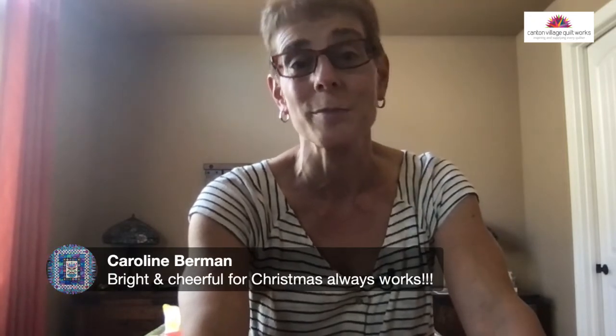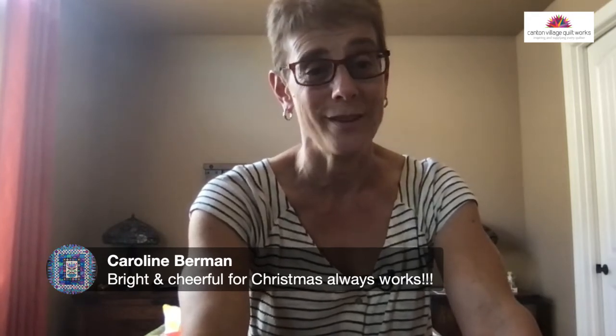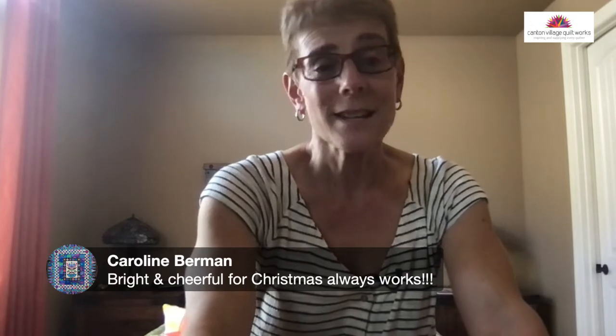Caroline says bright and cheerful for Christmas always works. Thank you, Caroline — I hope so because that's all I got. Debbie says do more winter-type quilts — they last longer. That's true. A couple of the tree skirts I have are from some of my fabric lines, done in icy blue colors. So they're winter themed versus Christmas themed.